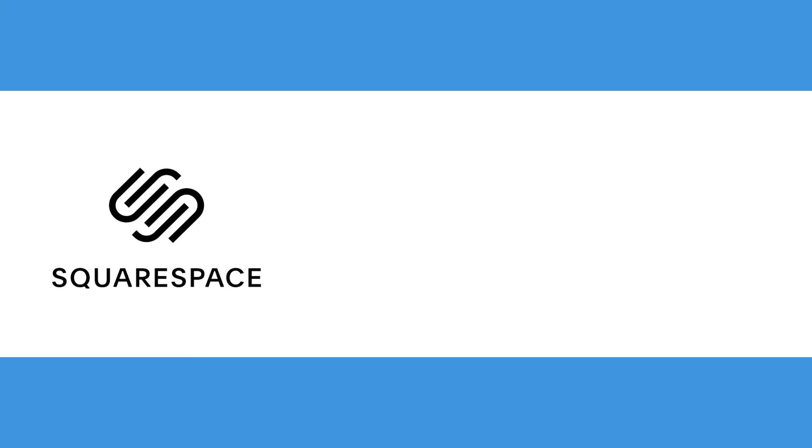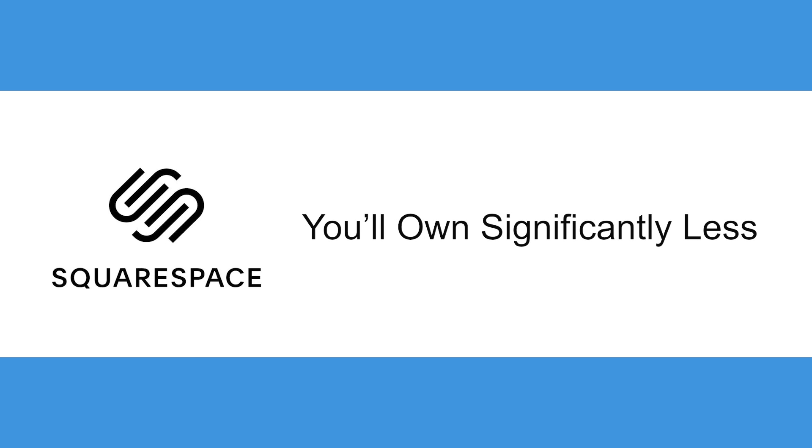It's worth mentioning that when you get your site done on a service like Squarespace, you'll own significantly less of these things — usually only the assets you owned previously.